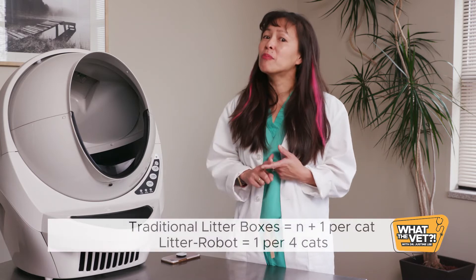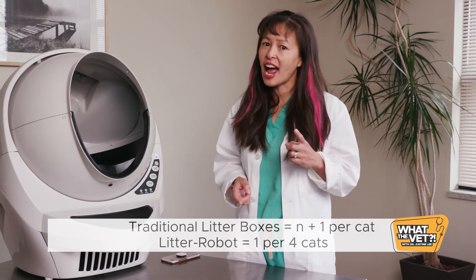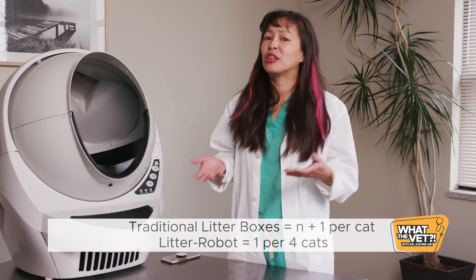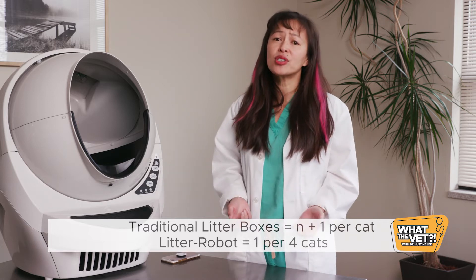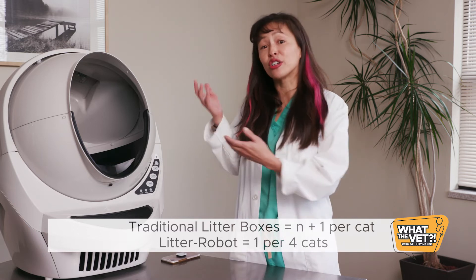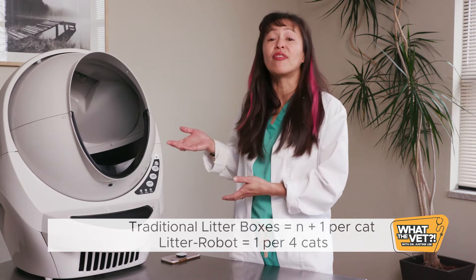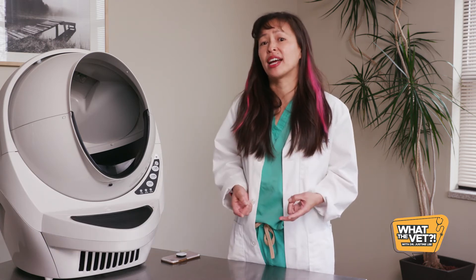That's why having a clean litter box is essential to good cat health. My general rule: you need n+1 traditional litter boxes per cat. In other words, if you have one cat you need two litter boxes; if you have three cats you need four. It's because cats are territorial and often will use one specific litter box. If you have a Litter Robot automatic kitty litter box, typically one per three to four cats is sufficient, since Litter Robot provides a clean bed of litter after every use.